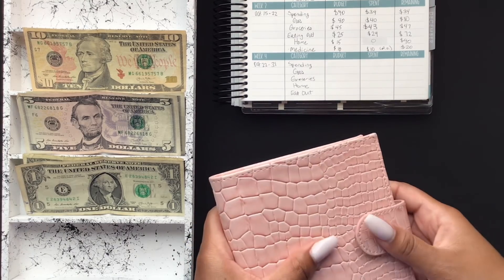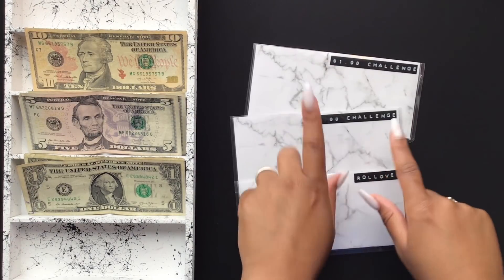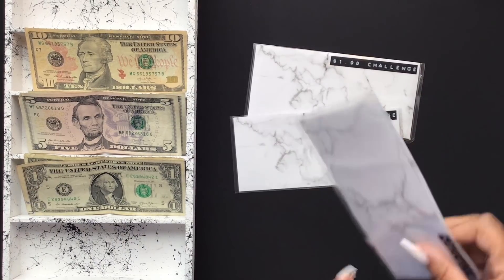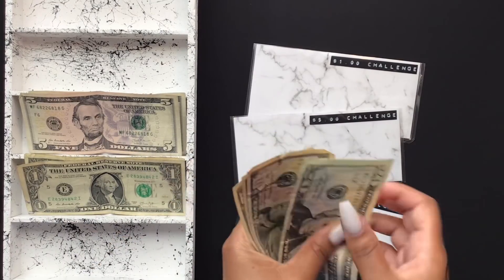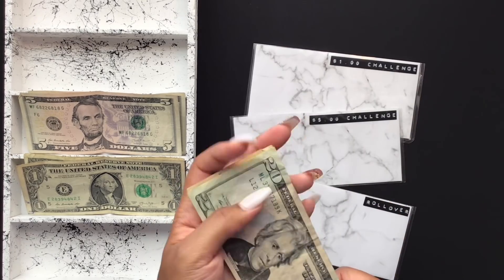Next we will stuff my saving challenges. My saving challenges are the rollover challenge, the five dollar challenge, the one dollar challenge, and the Fetch Rewards app. I'll start with rollover — this gets any tens and twenties. So in rollover I have $20, $30, $40, $50 for quarter four.